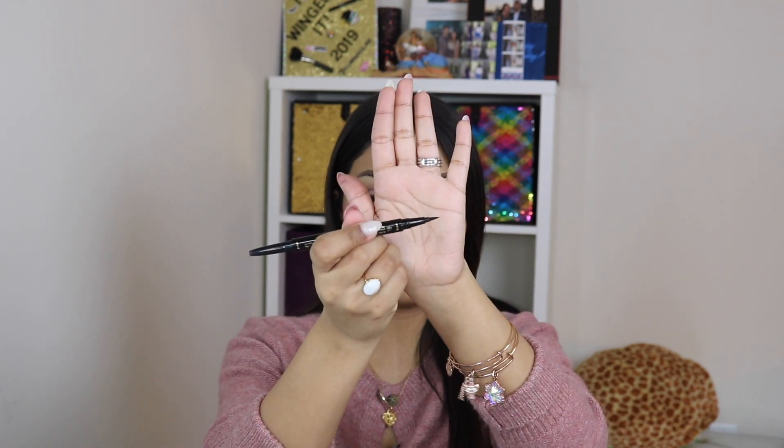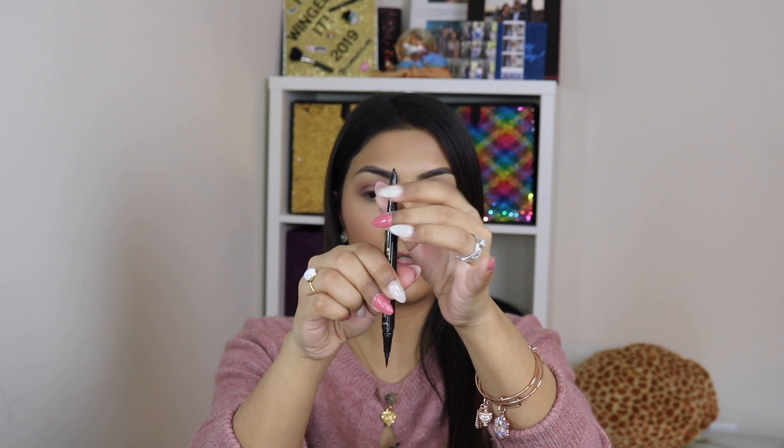Next is the Tarte Double Take Eyeliner, which is basically a double-ended eyeliner. On one side it has a felt tip liquid and on the other side it's a retractable pencil. Side note — I did a review on the Huda Beauty Double Ended Eyeliner as well and compared it to all of these eyeliners. That's on my Instagram IGTV if you want to check that out.